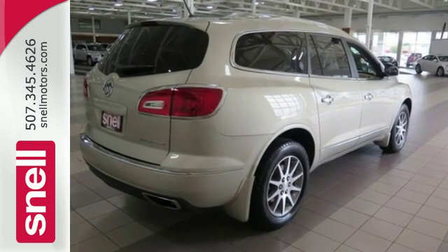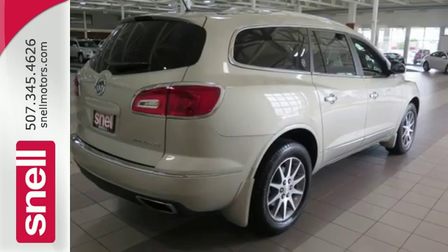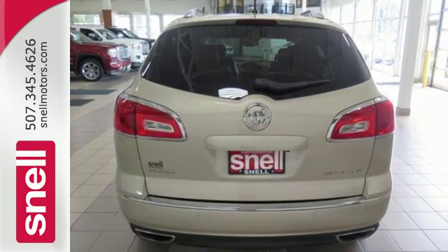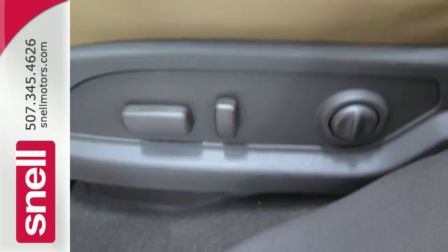The smart slide seating makes rearranging and accessing the third row easy, while the Stabilitrack rear park assist, multiple airbags, and xenon headlights make it a smart choice.